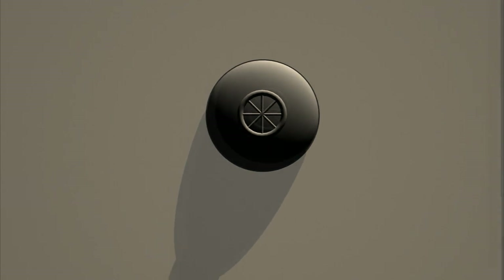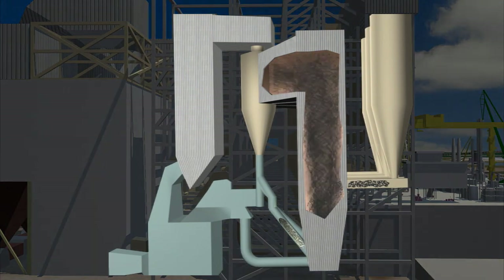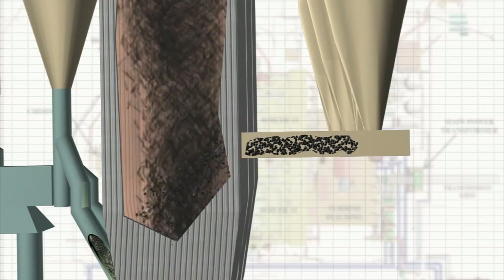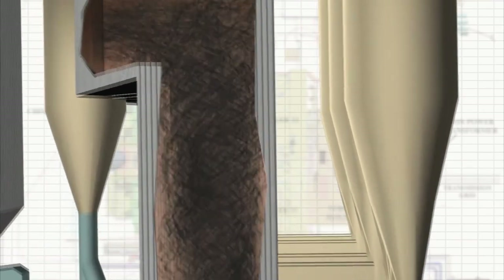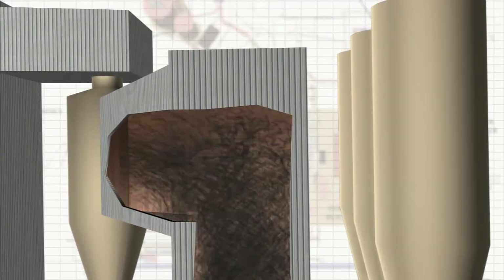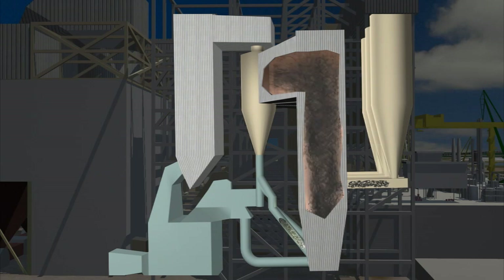Cleco operates a circulating fluidized bed, or CFB boiler. This technology makes our plant one of the cleanest solid fuel units in the nation. Pet coke and limestone are fed into the combustion chamber of the boiler, mixed with air and consumed at high temperatures. The combustion process heats water running through tubes in the boiler and converts it into high pressure steam to power our turbine, but it's also below the temperature where most nitrogen oxides form, helping to keep our generation process clean. We circulate the water from the 3,000-acre lake through a vessel which condenses the steam back to water to be used over and over, and the lake also provides the water we convert into steam.